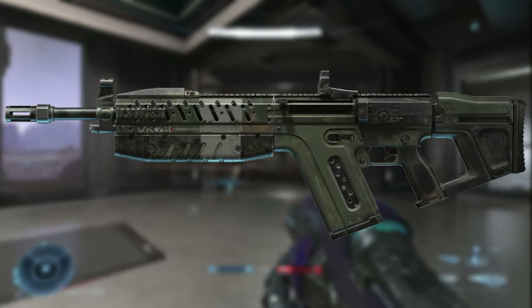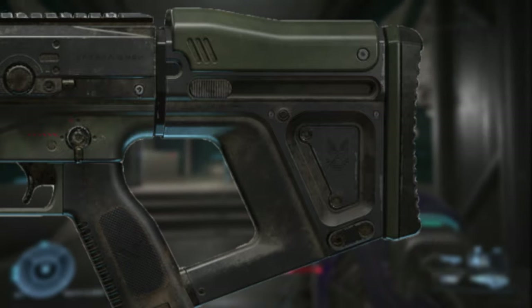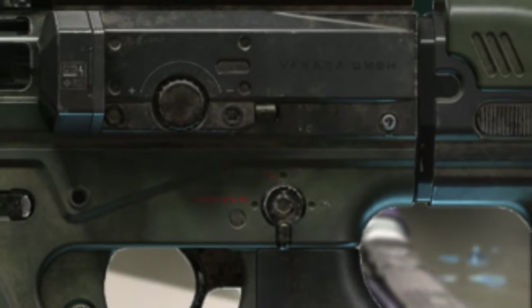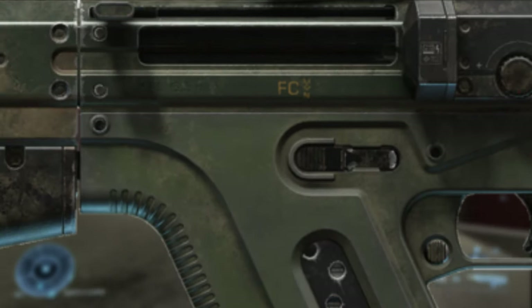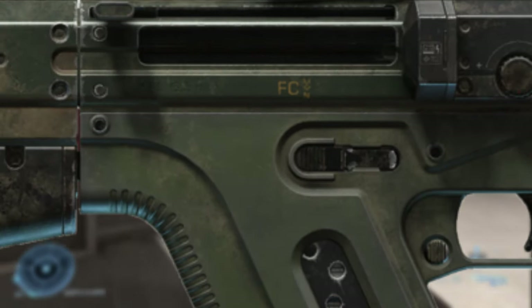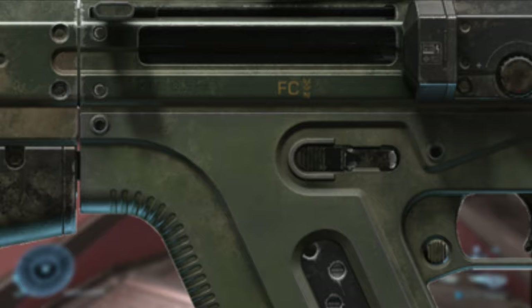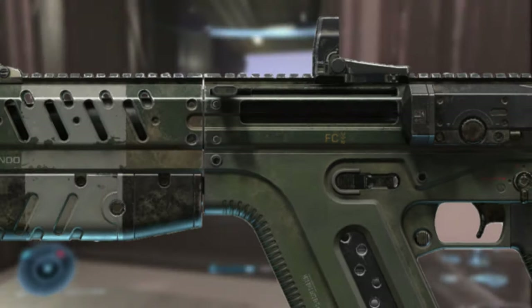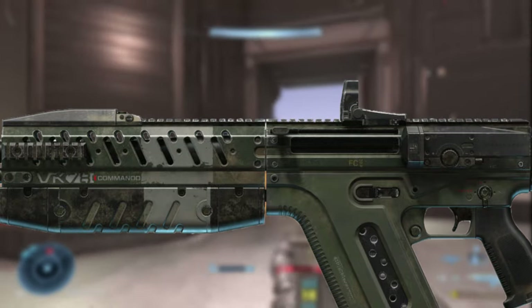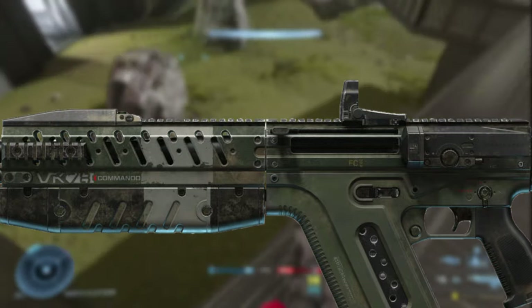The VK-78 features an adjustable stock and cheek rest. The fire selector is also where you'd expect: right is on safe, top is on single shot, and left is on full auto. Right above that is a built-in ammo counter, which also has adjustable controls. At the bottom right corner is the magazine release. Above that is the bolt catch release, and all the way at the top is the bolt itself. The gun also features rails located at the front on both sides, as well as one on the top.